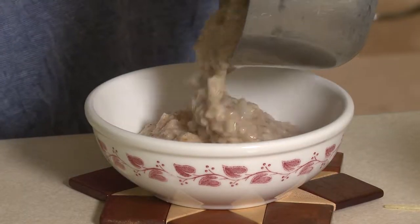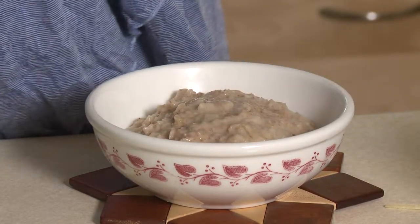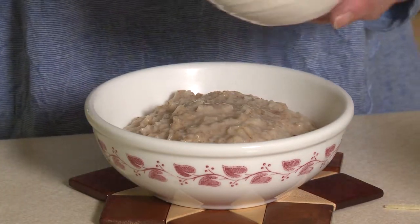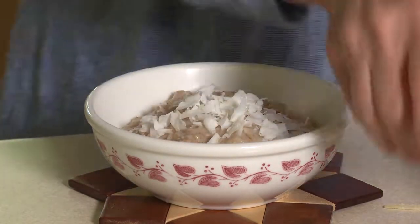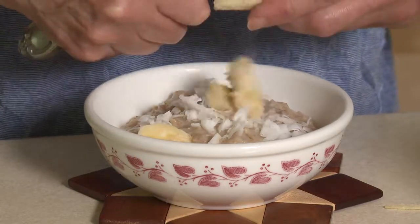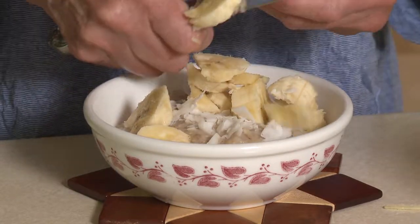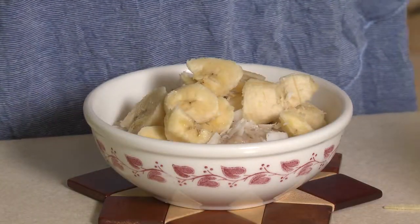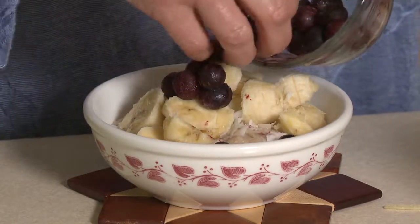Now I'm ready to put it into my bowl and add a few toppings that give it a little bit more sweetness and flavor. I've got some coconut flakes and I like to sprinkle those over the top. Then I slice about half a banana for one serving and put that right over the top. Last, I like to add some blueberries — when they're in season I use fresh, but today I've got some frozen blueberries and I'm just going to put a few right over the top.